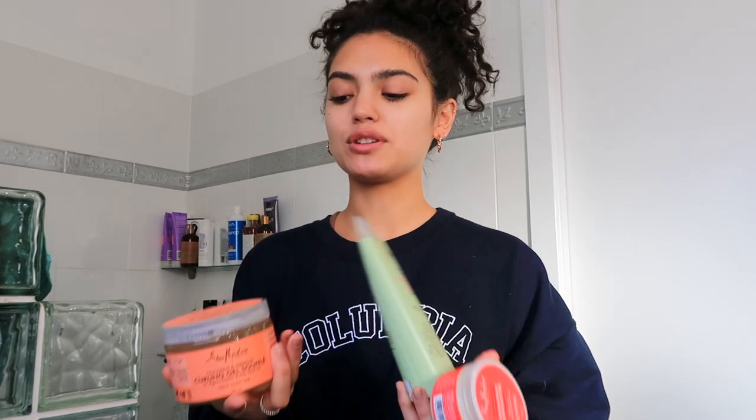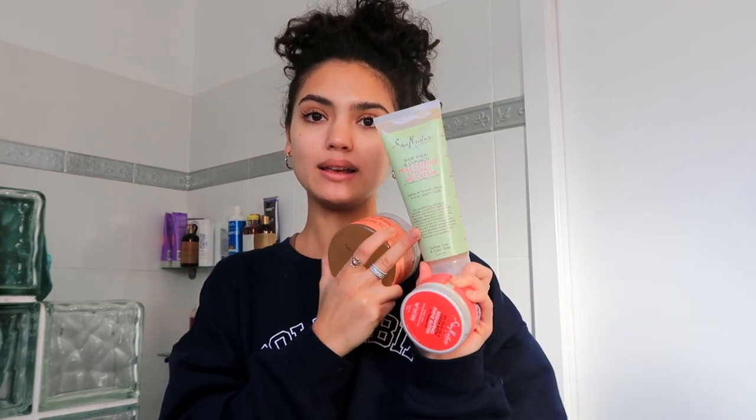Anyway, I got these three items from Shea Moisture — they don't sell in the Australian Shea Moisture online store, so I got them from ASOS. They're all styling products and I'm not sure if I can use all of them because two of them are gels, so we'll see what I do with those.